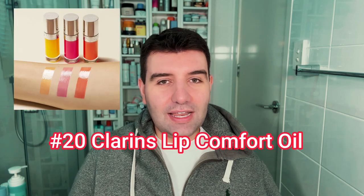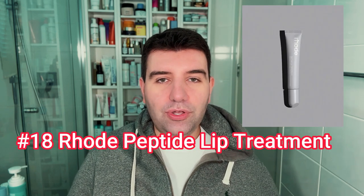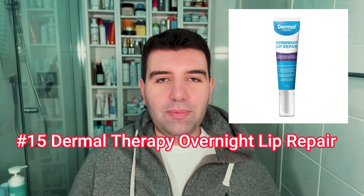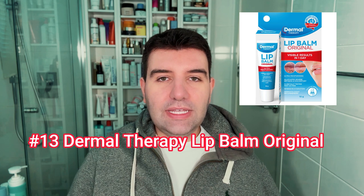Starting off with number 20 is the Clarins Lip Comfort Oil. Some of these products come in various flavors or colors, so I've grouped the voting all together. Number 19 is the Naturium Phytoglow Lip Mask. Number 18 is the Rode Peptide Lip Treatment. Number 17 is the Torridone Solid In Ceramide Lip Essence. Number 16 is the Revision Youthful Lip Replenisher. Number 15 is the Dermal Therapy Overnight Lip Repair. Number 14 is the La Roche-Posay Cicaplast Lip.